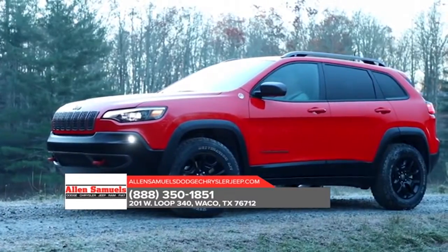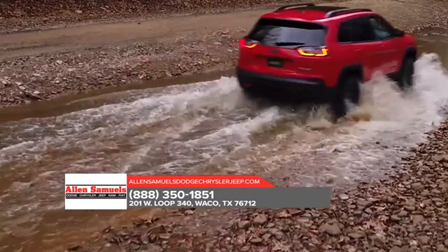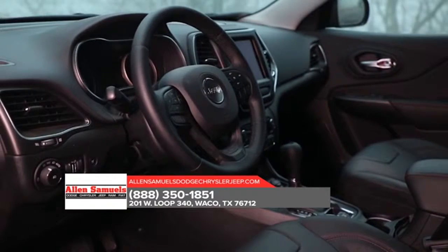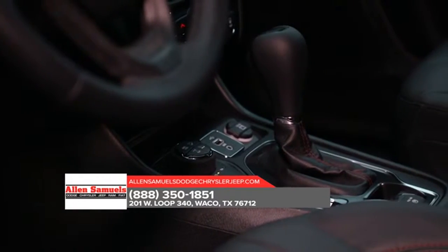The 2018 Jeep Cherokee features impressive capability with a choice of two powerful engines: the 2.4L Tiger Shark MultiAir 2 engine and the available 3.2L Pentastar V6 engine. Both offer outstanding efficiency, responsive power, and low noise and vibration levels for a refined driving experience.